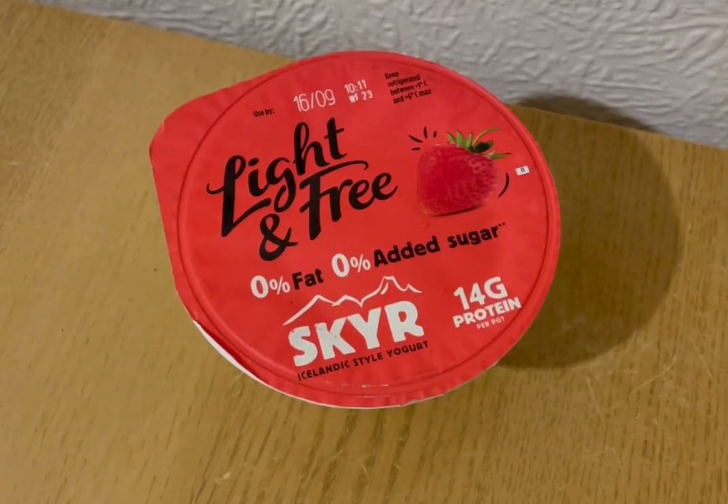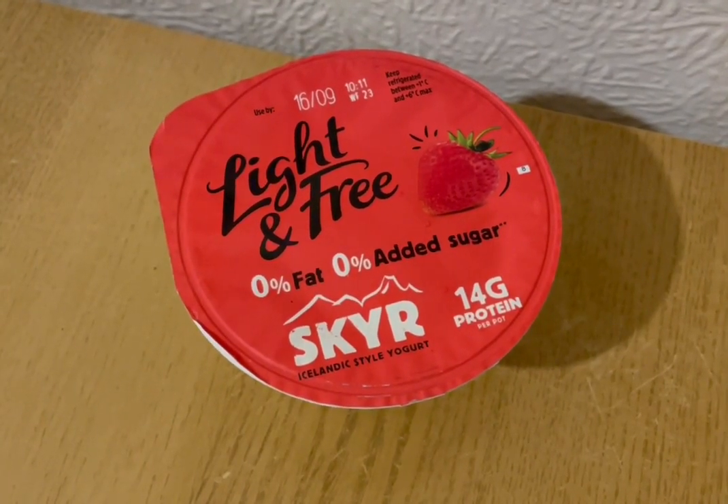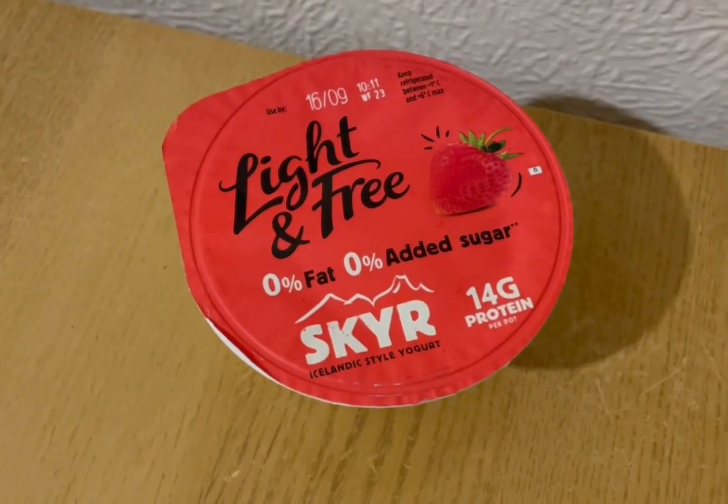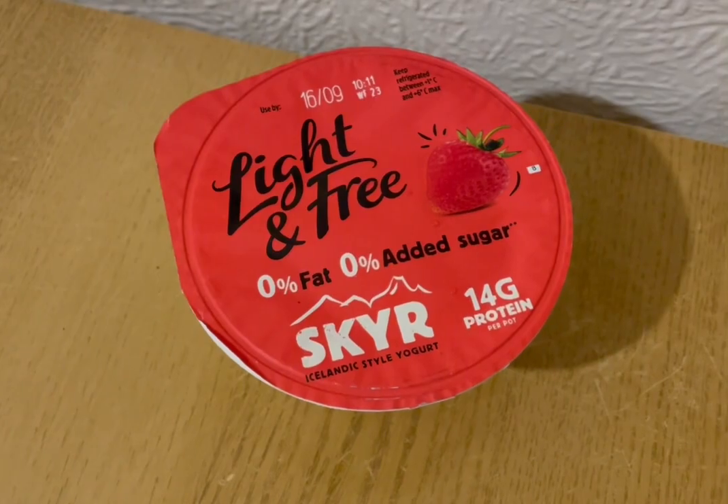This is my afternoon snack for two points. I've got a Light and Free strawberry yogurt — got that from Herring, they're three for a pound at the moment. So that is my snack for two points.